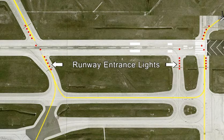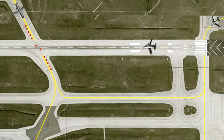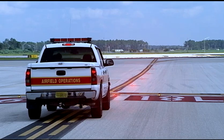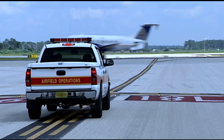Runway entrance lights, also known as RELs, are red and located where a taxiway intersects a runway. RELs illuminate when an aircraft is landing or taking off on a runway. The red lights indicate it is not safe to enter the runway environment.